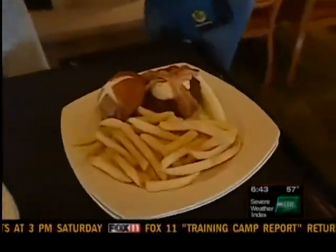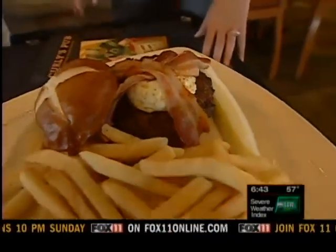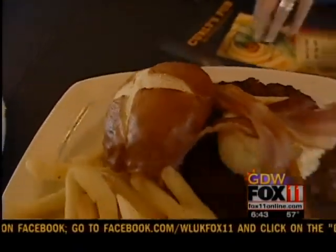This is our new beer, cheese, and bacon burger. As you can see, it's got the nice crisp bacon on it. That's actually a beer cheese dip that's on top there. And then a nice fresh-baked pretzel roll. You can see that really nice crosshatch on that great pretzel roll.